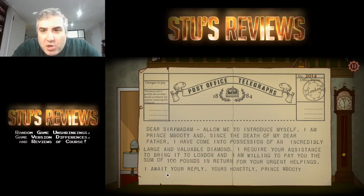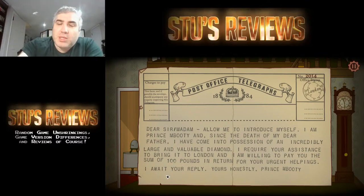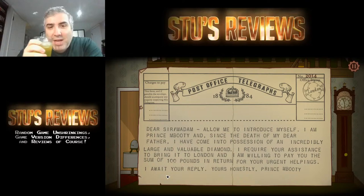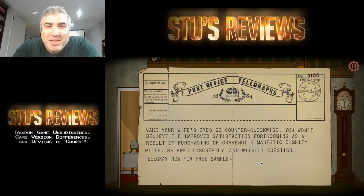Looks like he got a text from Nigeria or something. Eye of the Beholder was harshly criticized for just having a screen of text, and in this case it's not even a screen of text, it's just a DOS prompt. 'I, Prince Mabuti' — there's obviously some Nigerian scam. It's like fax spamming back in the day. I don't think you get automatic telegrams like that — that's not how telegrams work.